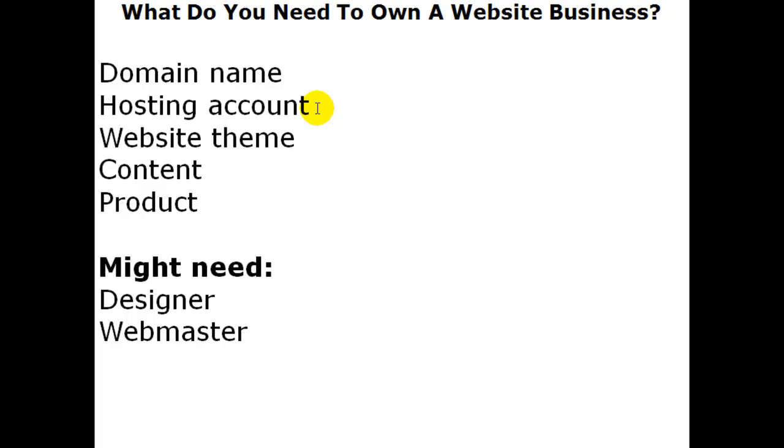Now you've got the shop and the name above it — you need to dress the shop up and make it unique and ready to sell your product or service. This would be the website itself: the theme or template, the content, the product — everything that goes inside that website to attract people. Once you've got the right content and product, you're ready to go. With WordPress, which is very powerful and very simple, you can do all five steps yourself.